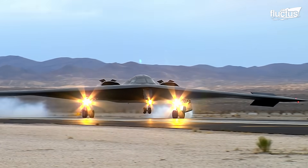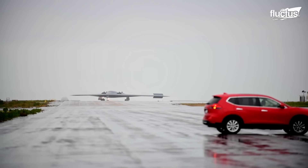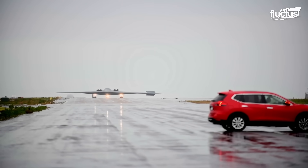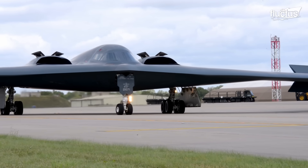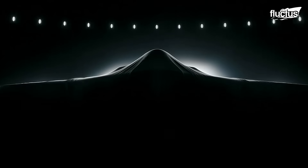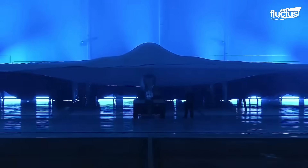Considering the path that the B-2 has opened for new developments in stealth aircraft, in recent years it has focused on the design and creation of new aircraft, which is considered the evolution of the Spirit. Said plane is the B-21 Raider, part of the stealth bomber sixth generation family, designed to be the backbone of US strategic air power for the coming decades.